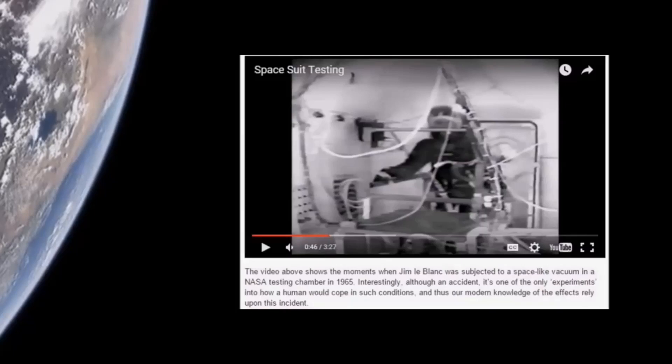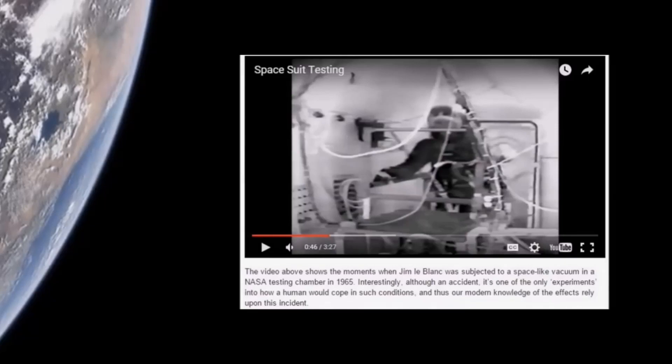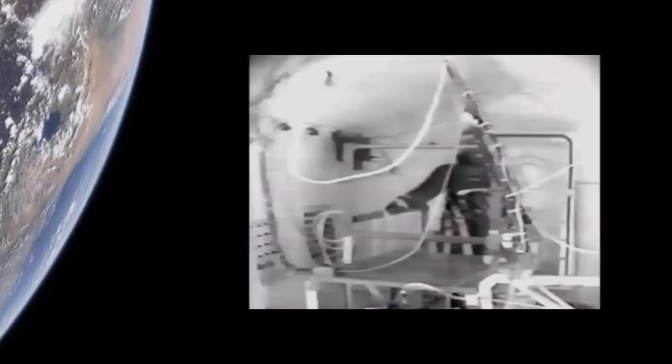The caption on this clip notes that it shows the moments when Jim LeBlanc was subjected to a 'space-like vacuum' — which was actually a medium vacuum in a NASA testing chamber in 1965. Interestingly, although it was an accident, it's one of the only experiments into how a human would cope in such conditions, and our modern knowledge of the effects relies on this incident. LeBlanc himself described: 'As I stumbled backwards, I could feel the saliva on my tongue starting to bubble — and that's kind of the last thing I remember before going unconscious.'